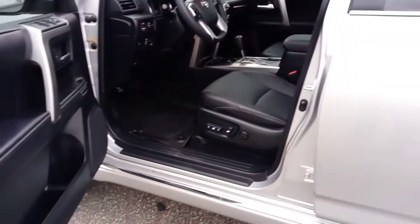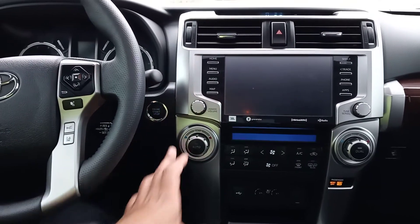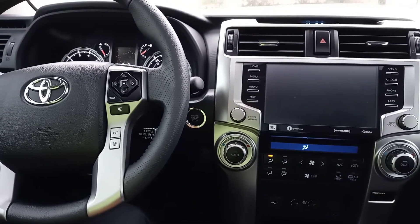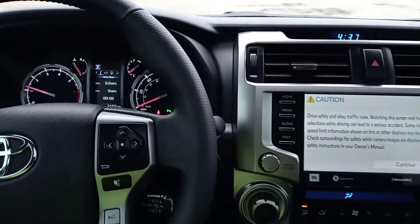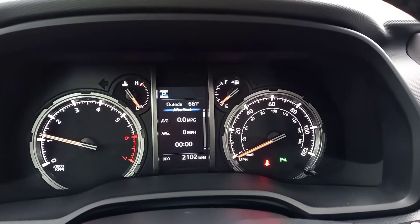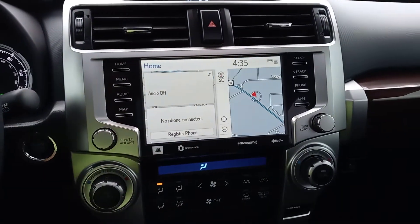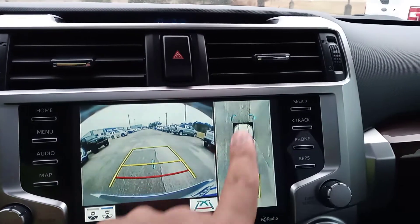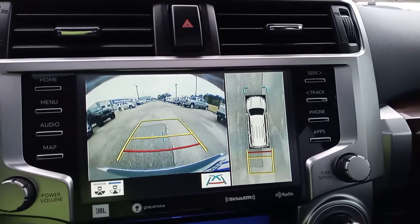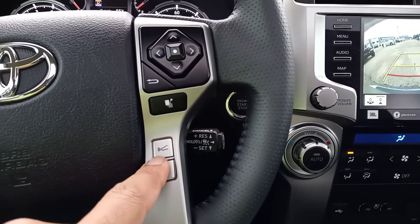Let's go ahead and start it up. We're now inside the vehicle — the exact mileage is 2,102 miles, just over 2,000 miles on the vehicle. It does have the push-button start, so let's go ahead and hit that. Everything looks great on the dash. You can see it does have navigation right here. Putting it in reverse, we can see our backup camera. It also has the bird's-eye view 360 camera, so we can see all the way around the vehicle. Of course, it also has cruise control, lane departure warning, and forward collision warning.